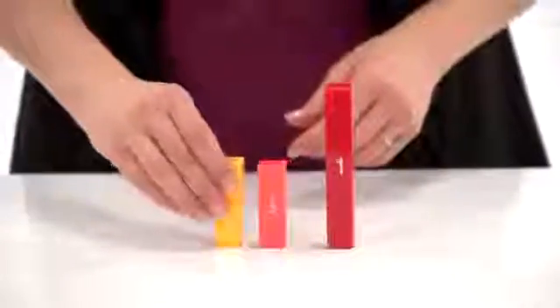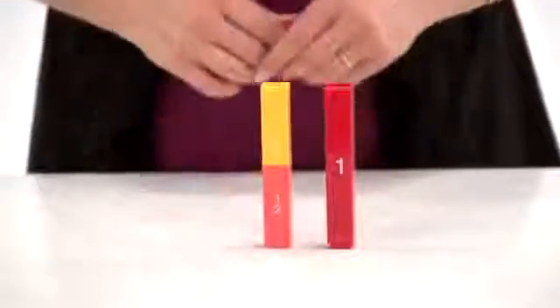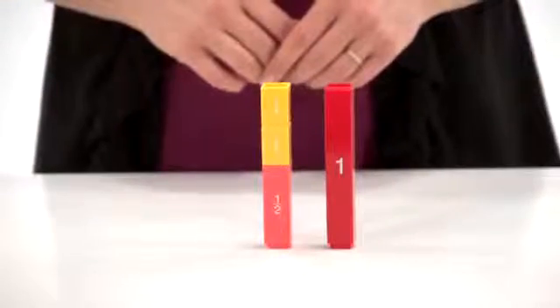These snapped-together cubes can be used to model different amounts, equivalencies, inequivalencies, mixed numbers, and other mathematical operations.